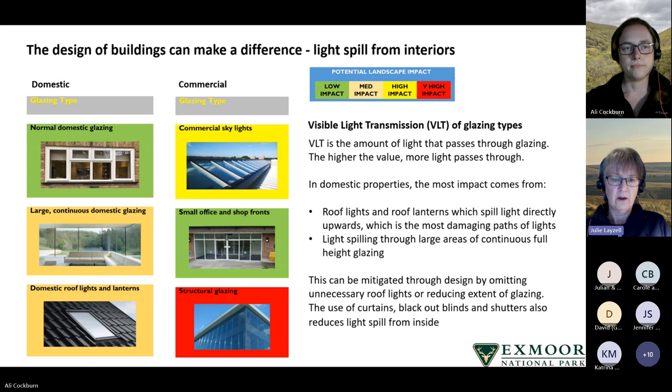The clutter of excessive groupings and clusters of bright lights can cause confusion and distraction, and contributes to sky glow, light trespass and glare. The design of buildings can also make a difference to light spilling from interiors. Visible light transmission is the amount of light that passes through glazing — the higher the value, the more light that passes through. In domestic properties, normal domestic glazing has the lowest impact, whereas large continuous glazing and roof lights and roof lanterns have a higher level of impact.